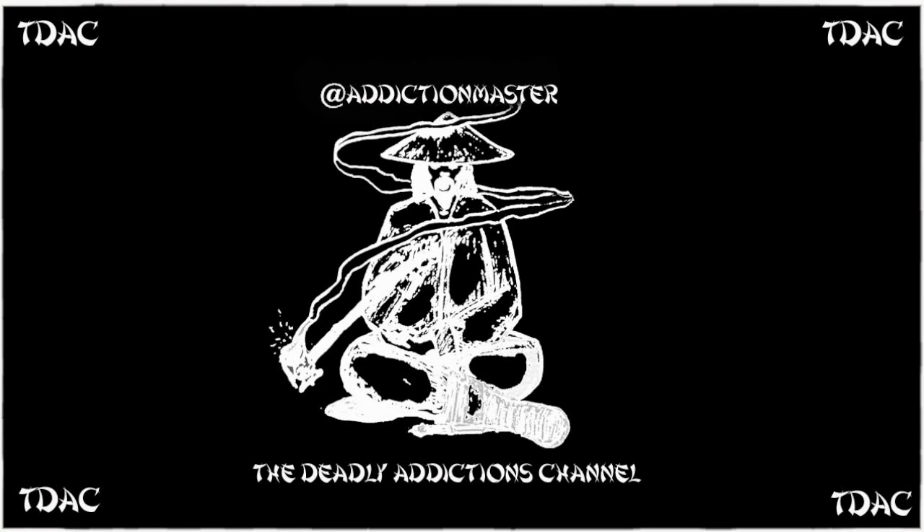Welcome to the Deadly Addictions channel. Today I'm going to be talking about ingredients for life discovered in the Perseus molecular cloud in space, 1,000 light years away.